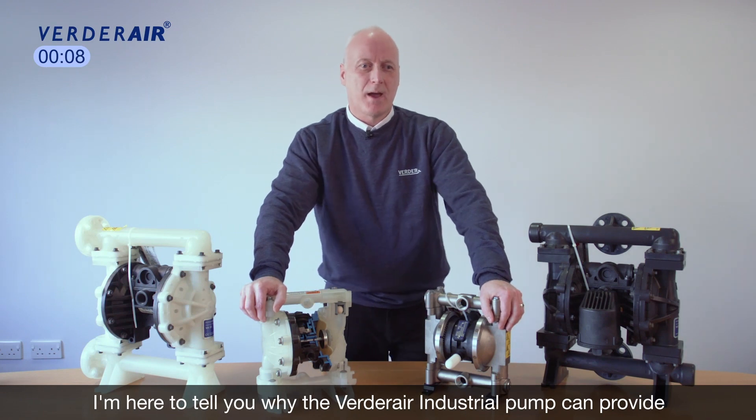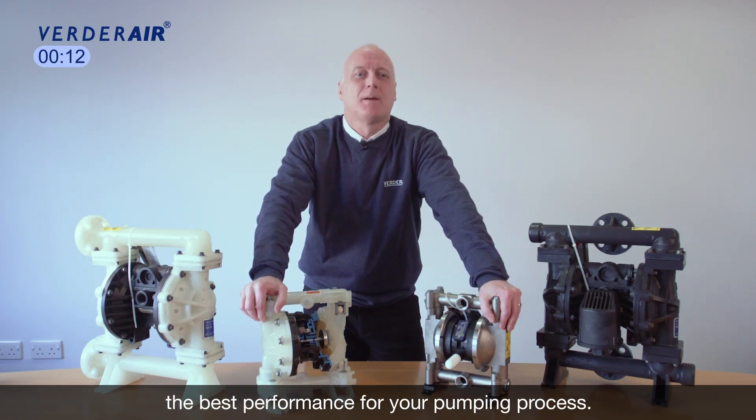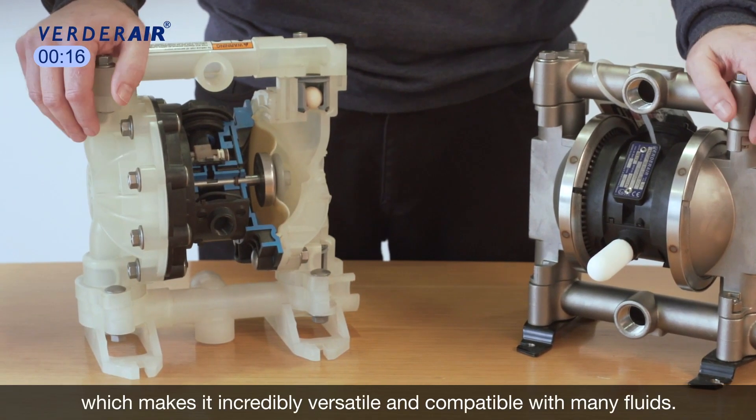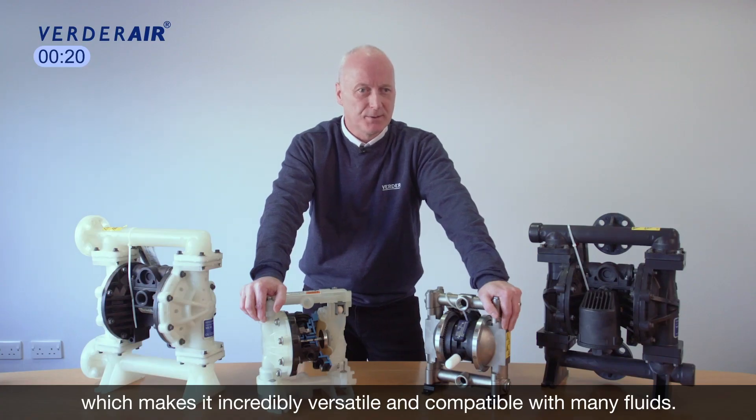I'm here to tell you why the Verder air industrial pump can provide the best performance for your pumping process. Our Verder air is available in metallic and non-metallic materials, which makes it incredibly versatile and compatible with many fluids.